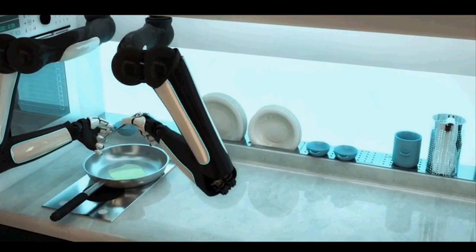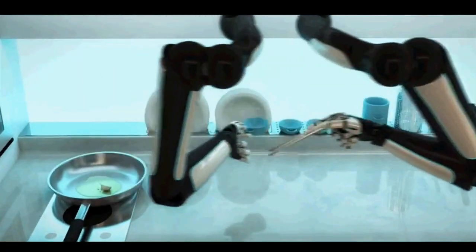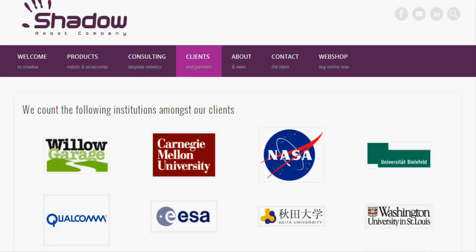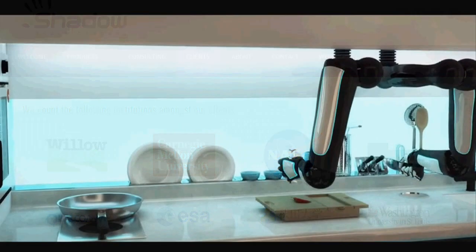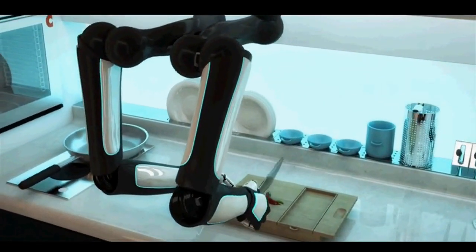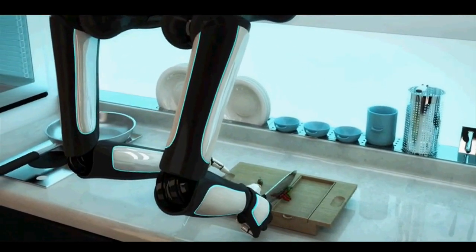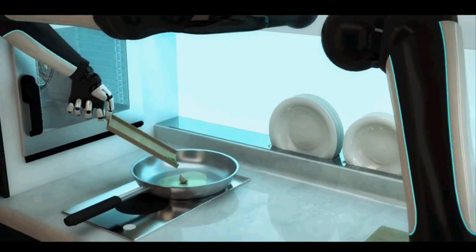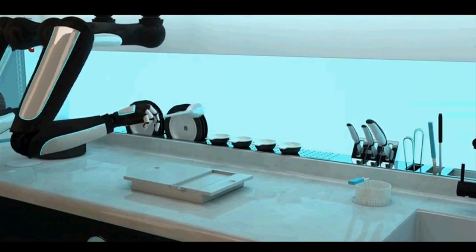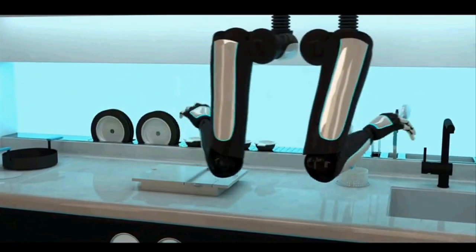This kitchen robot uses robotic hands developed by a London-based company, Shadow Robot, which supplies similar robot hands to NASA. These robot hands can pick up and interact with almost all kitchen equipment, such as blenders, whisks, knives and hobs. The robot hand uses 20 motors, 24 joints and 129 sensors to mimic the movement of human hands.